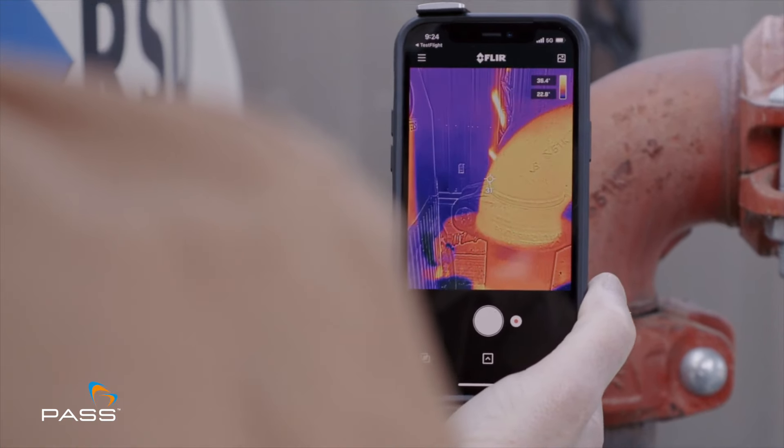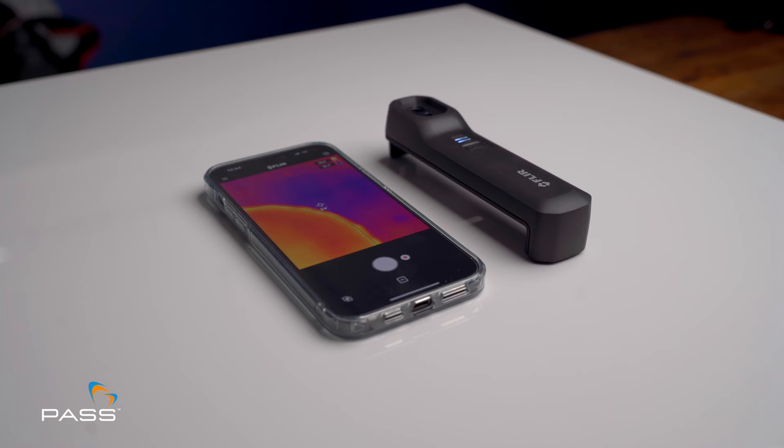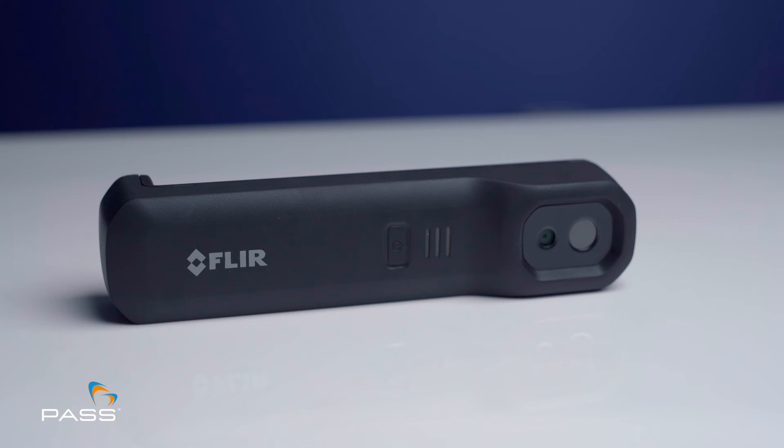Compact and easy to use, the FLIR One Edge seamlessly integrates with your smartphone, providing instant access to thermal vision.